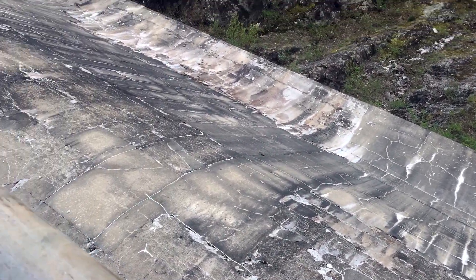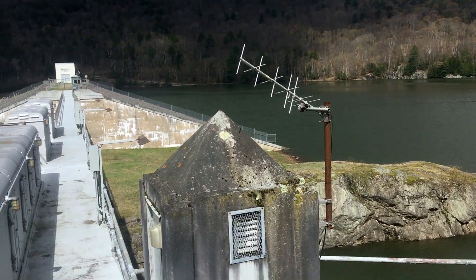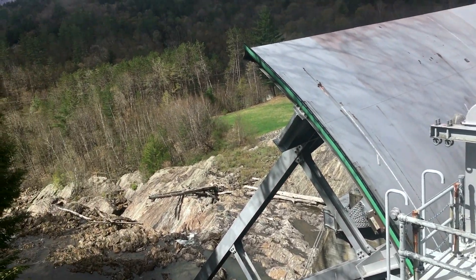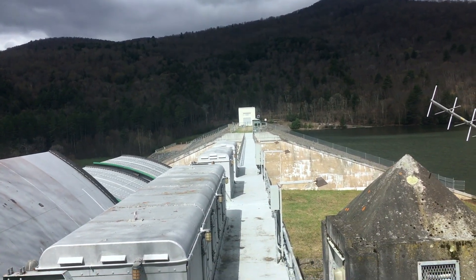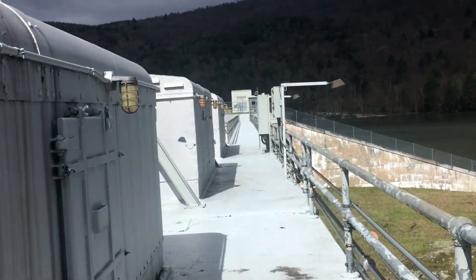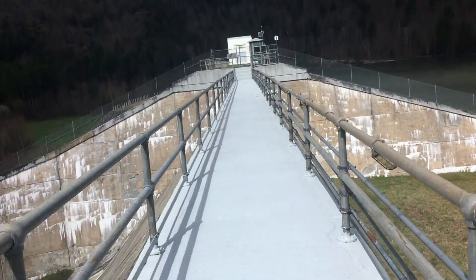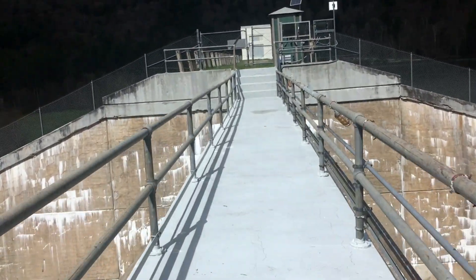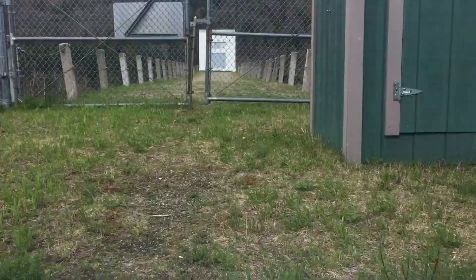The Waterbury Dam is a high hazard potential dam, meaning that failure is expected to result in loss of life and extensive damage to property and infrastructure downstream. In the event of a full failure, it has been estimated that over 1,400 structures would be inundated and the population at risk could be up to 5,000 people, with a potential loss of life up to 820 people. This includes the town of Waterbury, located several miles downstream, which would be heavily damaged. The State Emergency Operations Center in Waterbury is also located in the failure path.